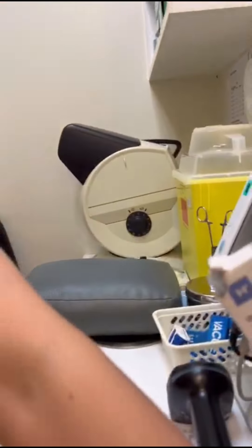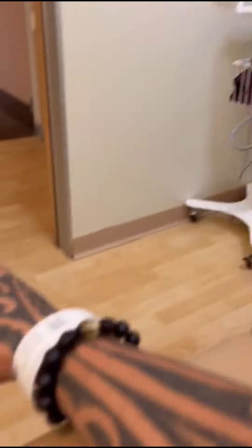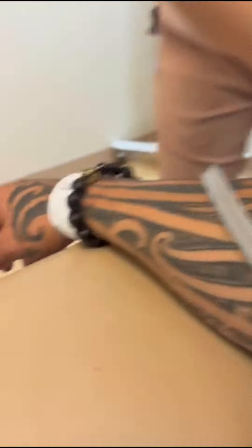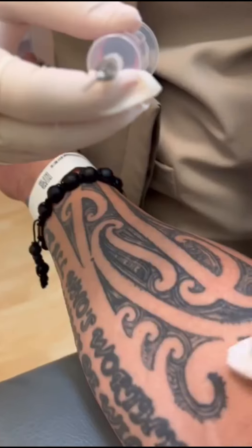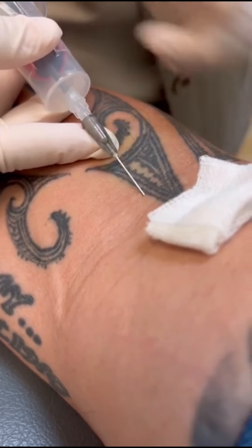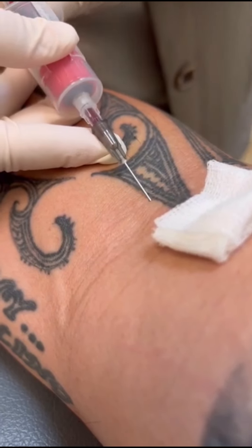At the first station I check my height and weight, do a little eye examination, and they take my blood pressure.